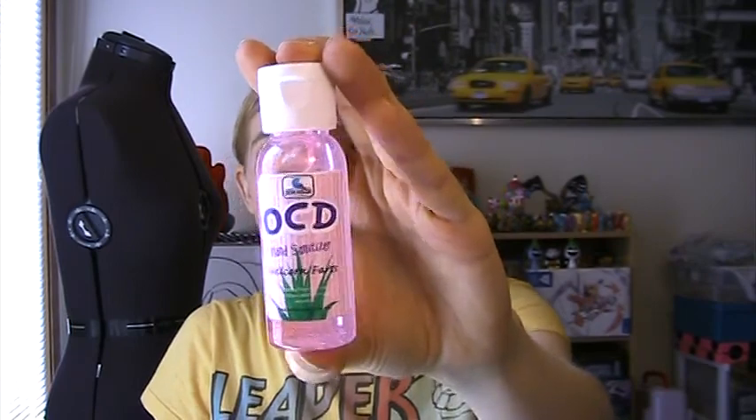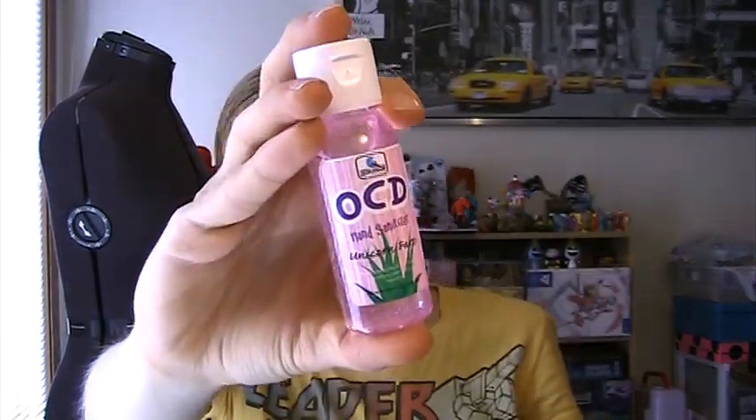I picked up the OCD Hand Sanitizer in Unicorn Farts. This is a fragrance I've always wanted to try and just haven't because I don't really like glitter, but I just wanted to try it. It's very fruity — it's an interesting scent, kind of hard to explain, but it is a good scent. And it's just funny that I have a hand sanitizer called Unicorn Farts.